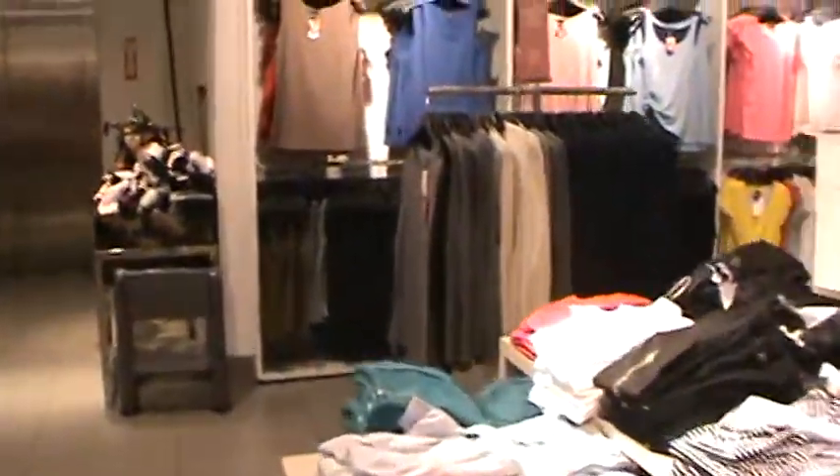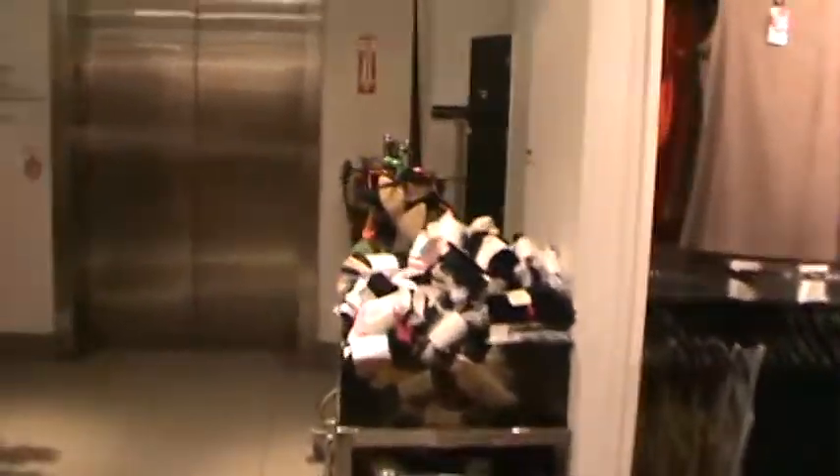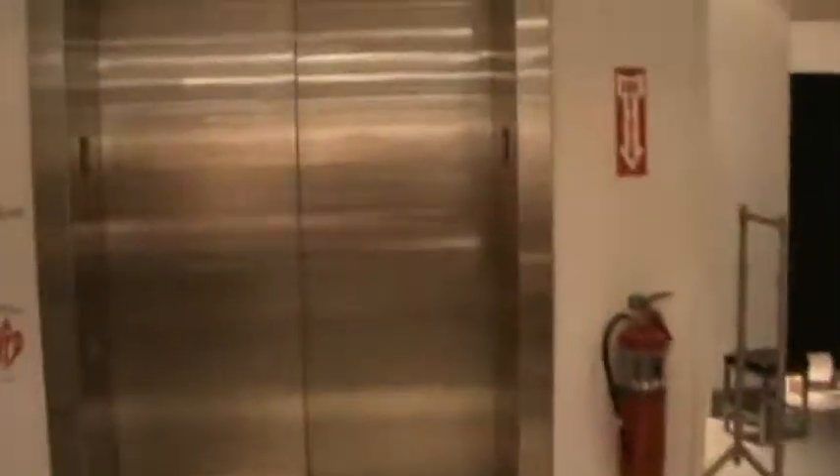Welcome to the elevator at H&M at Easton Town Center in Columbus, Ohio. It's a Schindler HT with the band-resistant buttons. 2R opens the rear door.